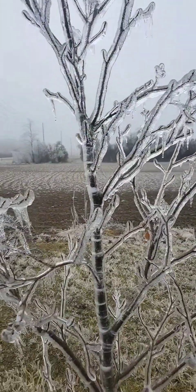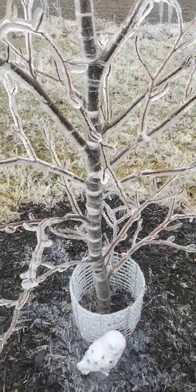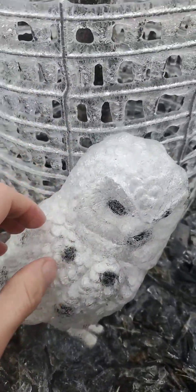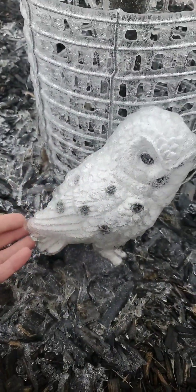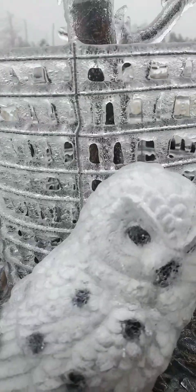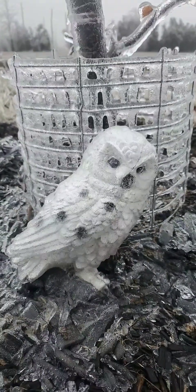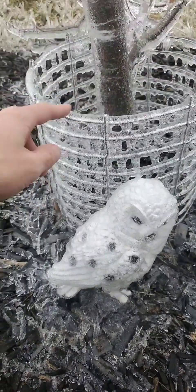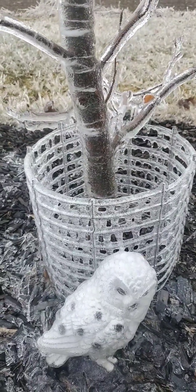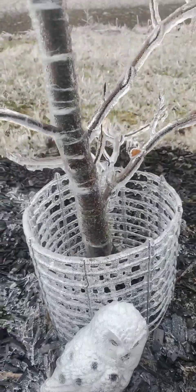This is the tri-beach which I hope is okay from this — look, the owl! I don't know if you can tell but he's encased in ice too, all of this is in ice. That's a little metal cage I put around the tri-beach just to keep rabbits away — look at all the ice on it.